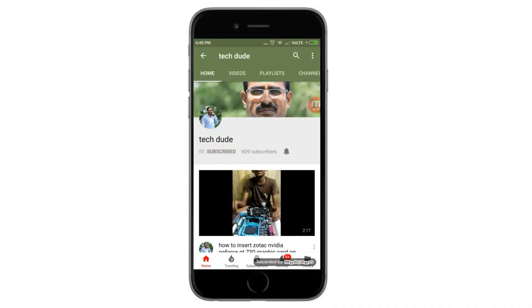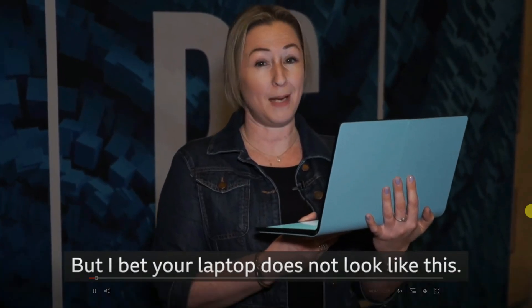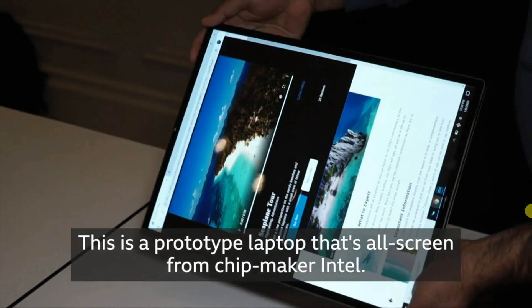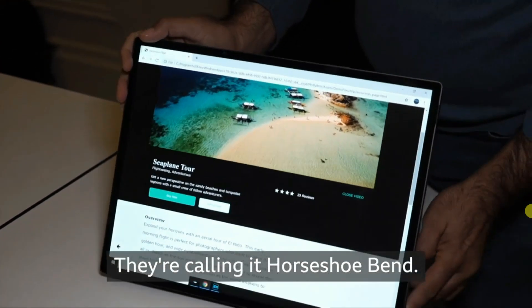Subscribe to Your Tech Dot YouTube channel to get the latest technology videos. You've seen a folding laptop before, but I bet your laptop does not look like this. This is a prototype laptop that is all screen, from chip maker Intel — they're calling it the Horseshoe Bend.